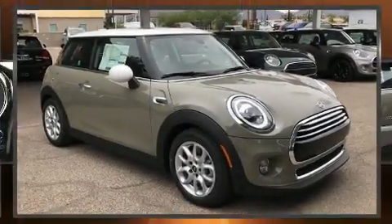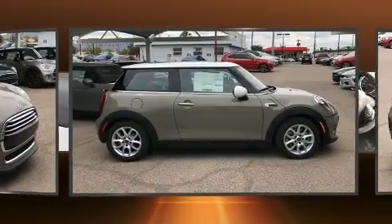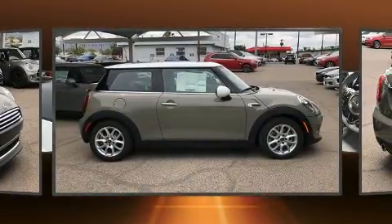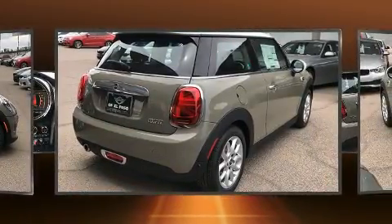Introducing the 2019 Mini Hardtop. This two-door, four-passenger hatchback provides a satisfying ride for all passengers. It features an automatic transmission, front-wheel drive, and an efficient three-cylinder engine.